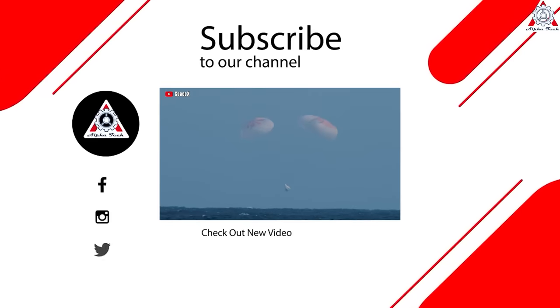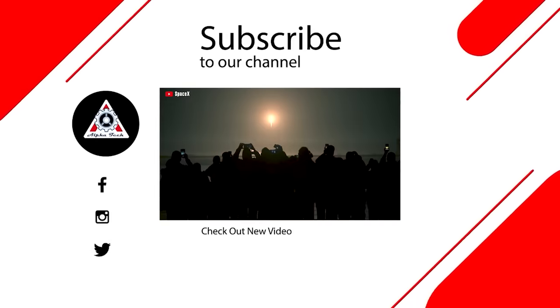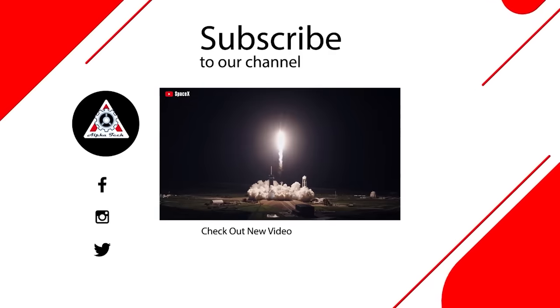That's all for today's episode. We hope you enjoyed it and learned something new. Please let us know what you think in the comments section below — your feedback is very important to us and helps us make better videos for you. Thanks so much for watching, and see you next time.